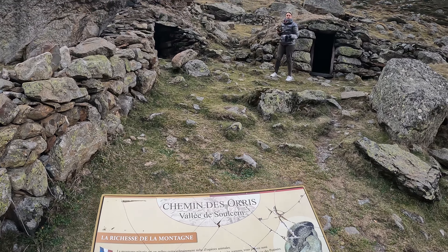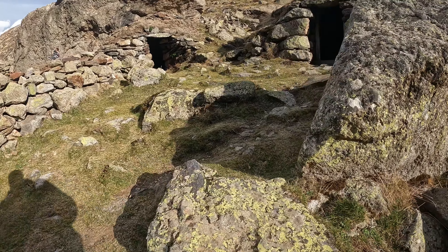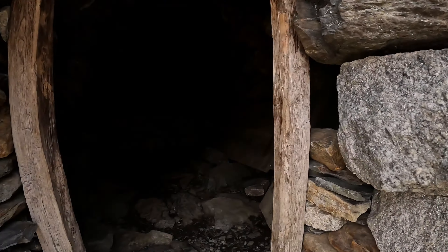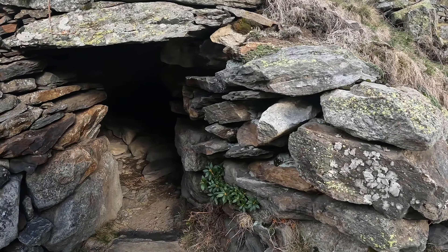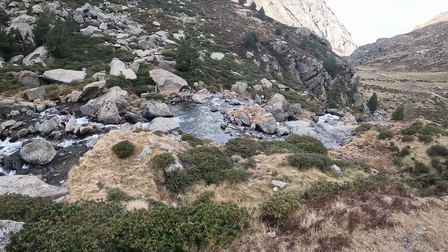We are now at the stone huts used by shepherds. These huts hold significant importance in the mountainous regions, serving multiple purposes including sheltering and protecting sick animals. Also known as shepherds' huts or mountain huts, they play a crucial role in the lives of shepherds and their livestock. In the mountains, weather conditions can be unpredictable and harsh. The stone huts provide a refuge for shepherds during storms, extreme temperatures, or sudden changes in weather, offering a secure space to keep the shepherds safe.